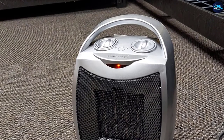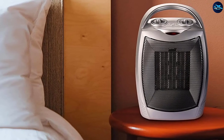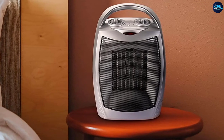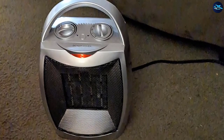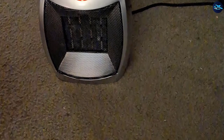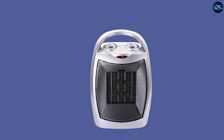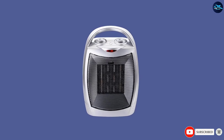It weighs 2.2 pounds with dimensions of approximately 7 x 6.2 x 9.2 inches, and despite its size, can comfortably and evenly heat a room of 200 square feet. An oscillating heating element helps with the even spread of heat across the room, eliminating cold spots. The heating element is ceramic, which means it produces heat faster and at a lower energy cost.